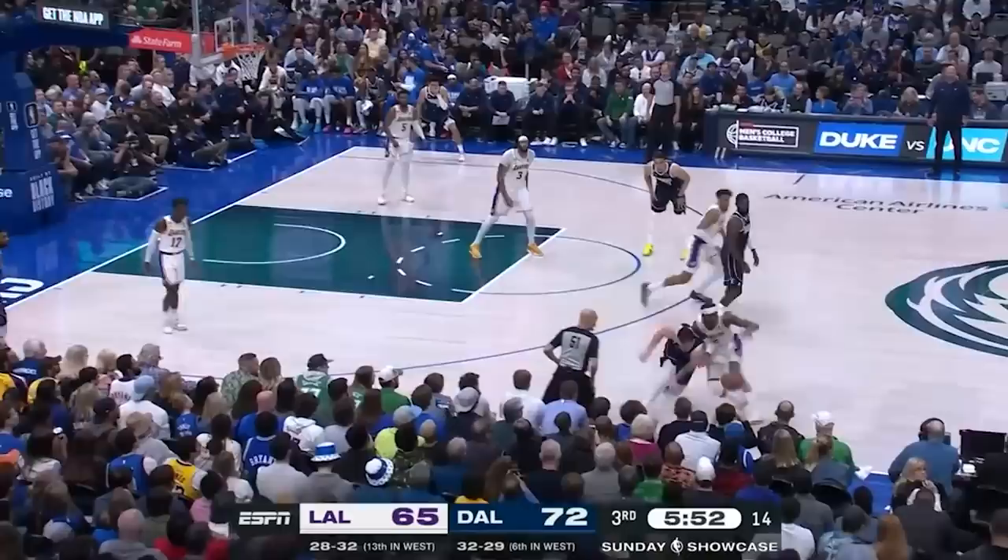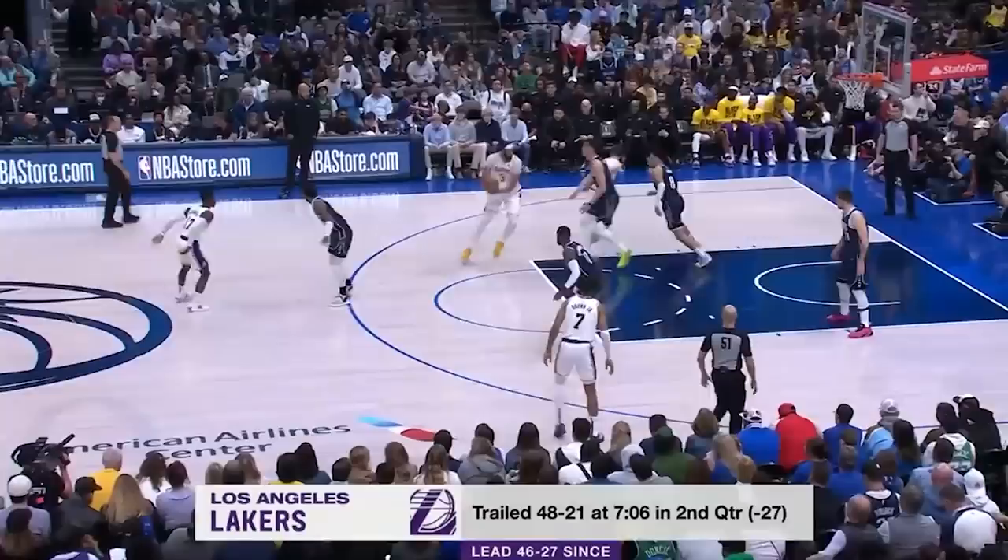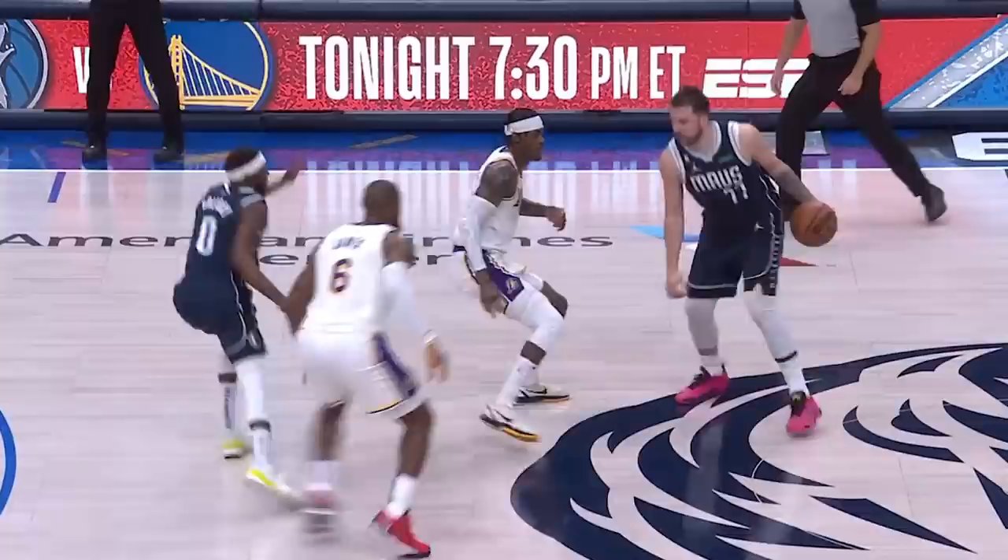Watch the fight on the screen as Jared gets the deflection and then the extra effort to save it right into an easy layup for Brown Jr. Everything we've seen so far are points strictly based off of his effort and attitude to keep fighting even while being down by 27.